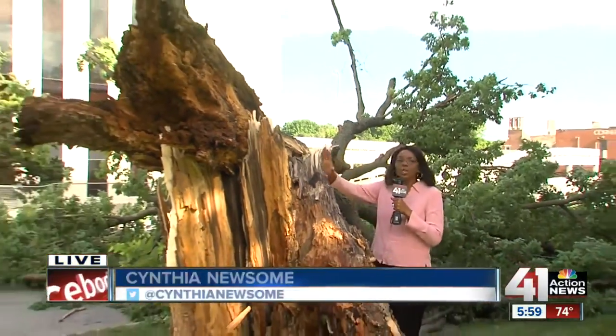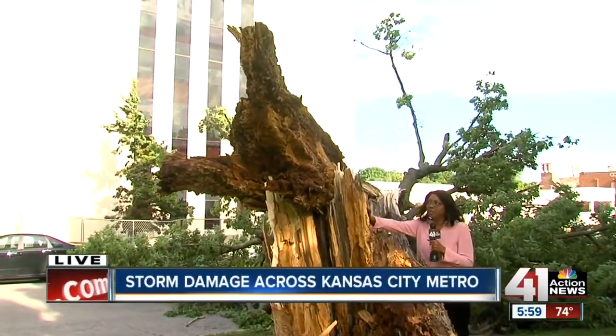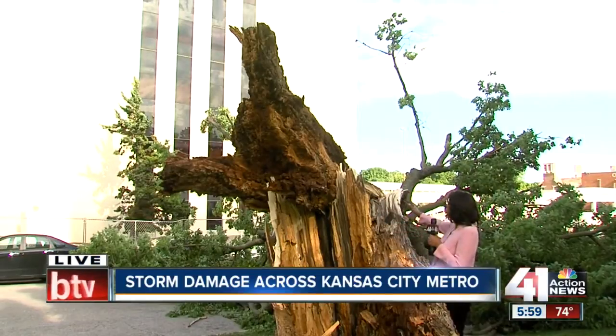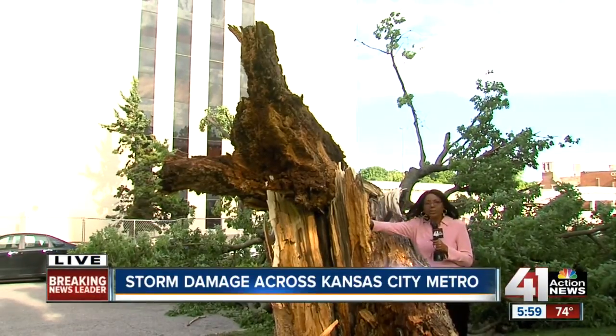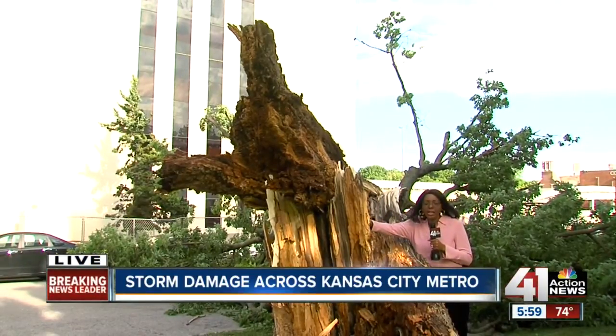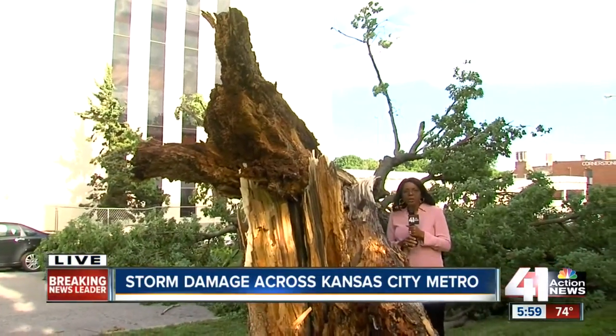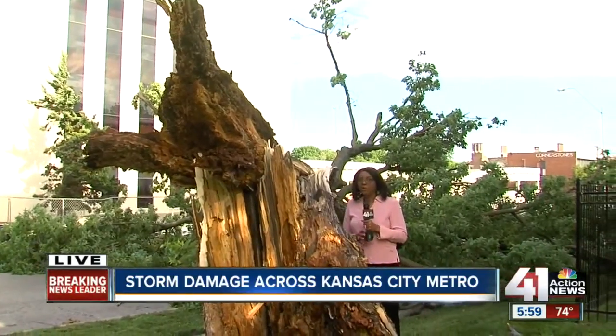I want to give you a good look at the trunk of this tree. Can you believe this? This is an old, strong and tall tree, but it was no match for the strong winds overnight. And it's not the only thing that was damaged right here. I talked with a man who lives near here who saw everything that happened overnight.